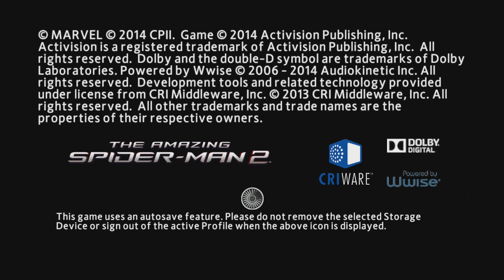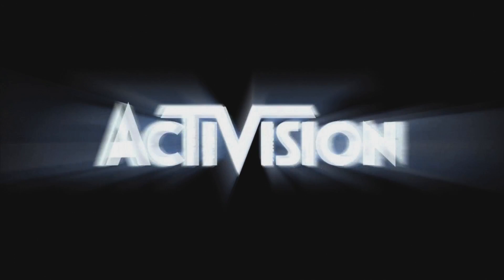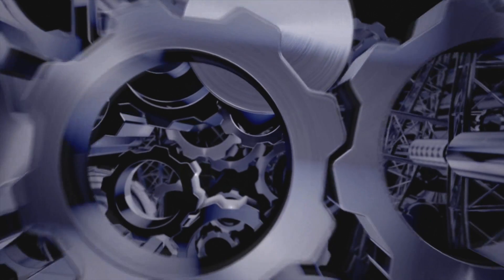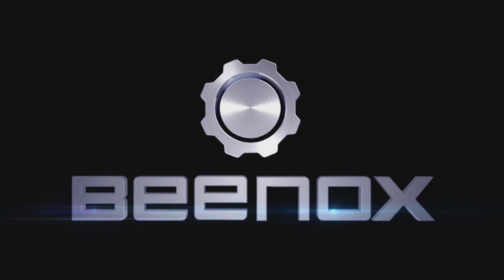Hey, alright guys, welcome to Dave's Gaming Channel. Today I'm bringing you a brand new game, The Amazing Spider-Man 2, the sequel to the movie. It's made by Activision, and it's been played by my youngest nine-year-old son, Joseph, who's a huge fan of Spider-Man since he started crawling.